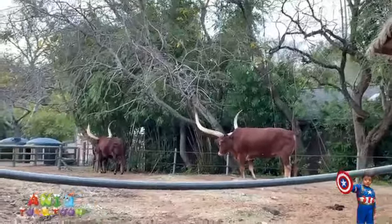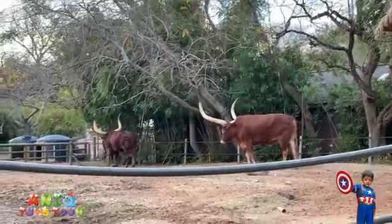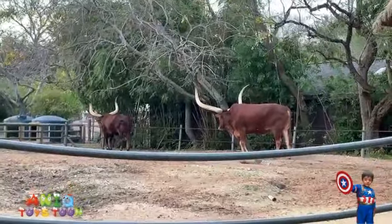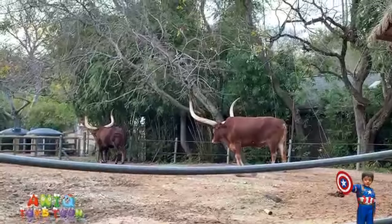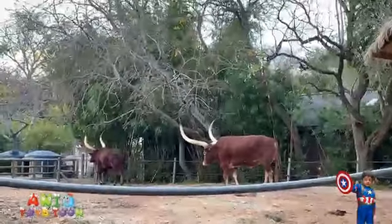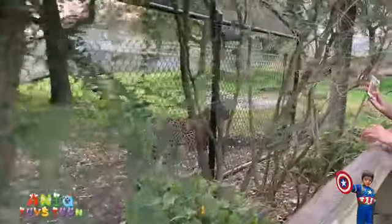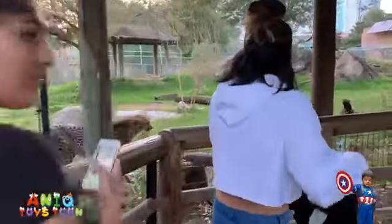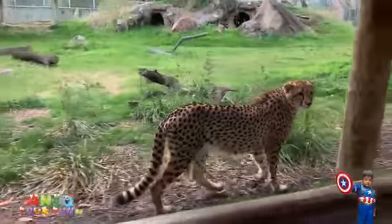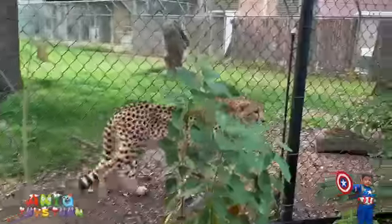Wow, look at these big cattle with the big horns. This is the type of cattle you would find here in Texas — the cattle itself is big and the horns are also big, because these are Texan cattle. Look, this is a cheetah! Hello, cheetah! Hello, cheetah! Where are you going? You big cheetah — where are you going, cheetah?